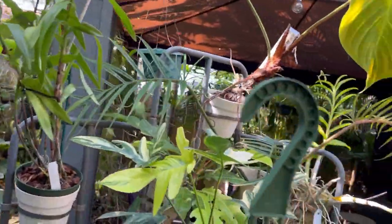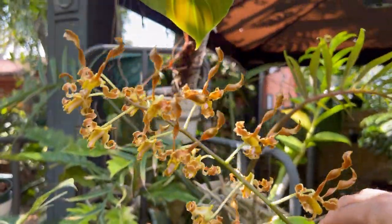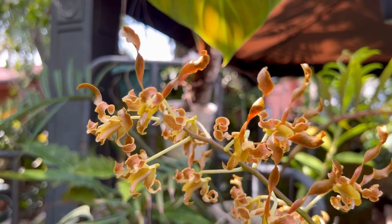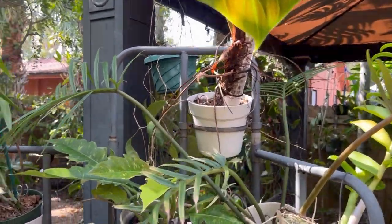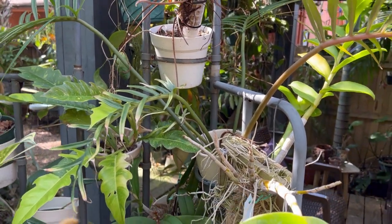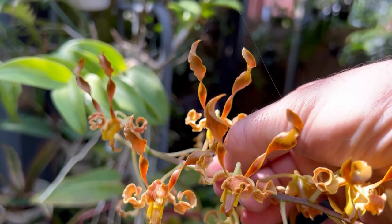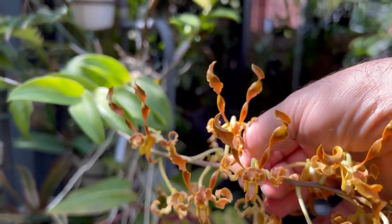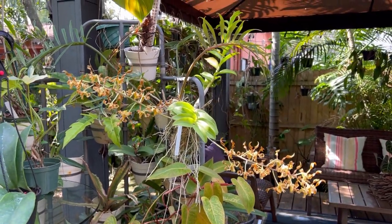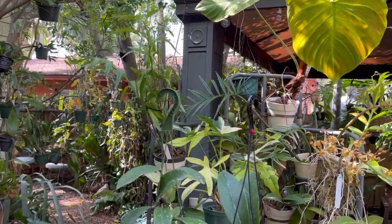The next one is this antelope Dendrobium mounted on a basket — gorgeous orange and brown flowers. This is a cross of Dendrobium tangerinum with Dendrobium discolor. These blooms are really quite nice and they're enjoying the weather here. Dendrobiums I know don't mind cooler weather, and I think the epidendrums don't mind it either.